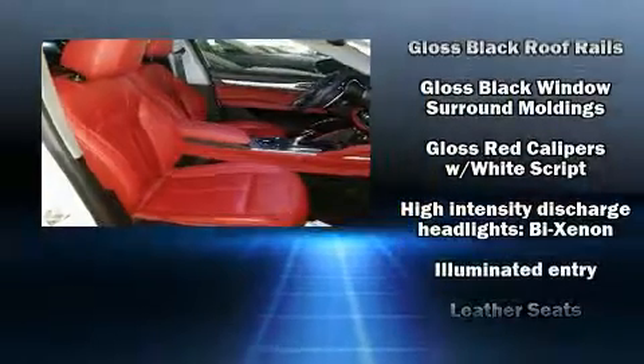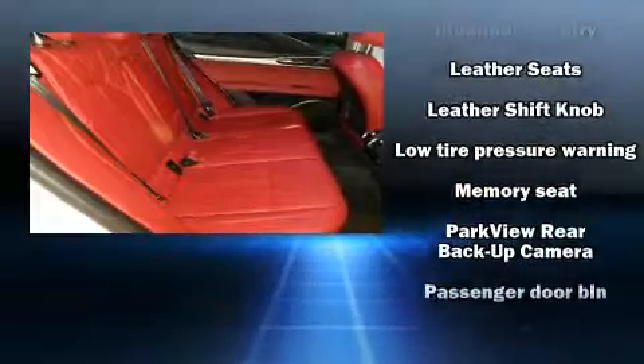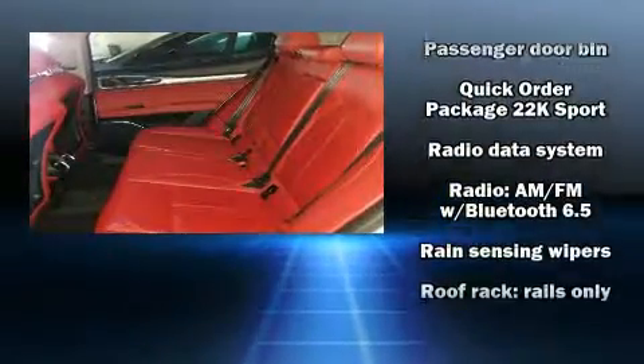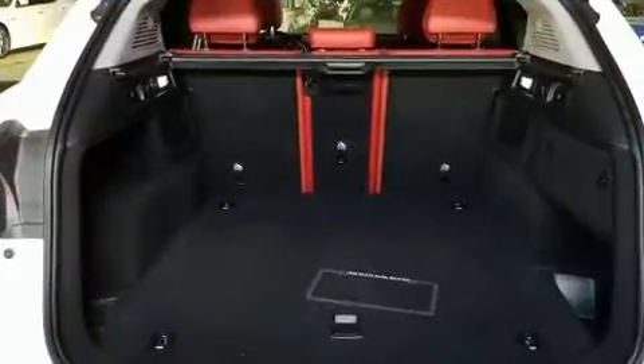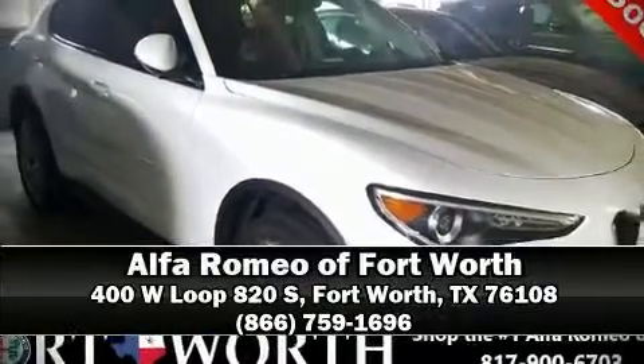You'll never lose visibility with rain-sensing wipers, which activate automatically when the drops start to fall. This vehicle has achieved certified pre-owned status by passing a comprehensive certification process. Our sales staff will help you find the vehicle that you've been searching for — stop in and take a test drive.